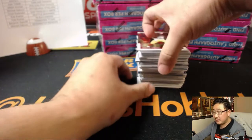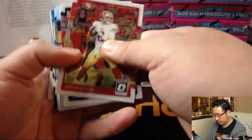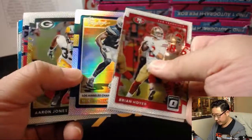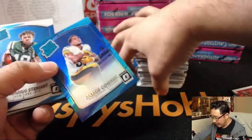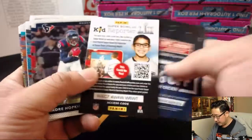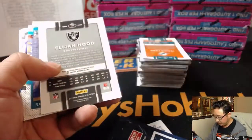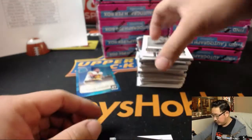Good luck, boys and girls. We've got Brian Hoyer up there, Mike Williams, and James Conner — rated rookie — at $2.99. I will set these aside for now. We'll sleeve all of those up and top-load them before they ship out at the end of the break.